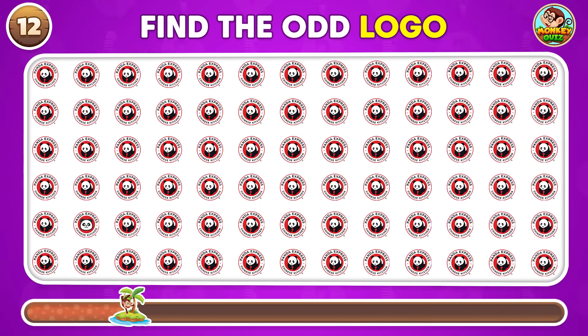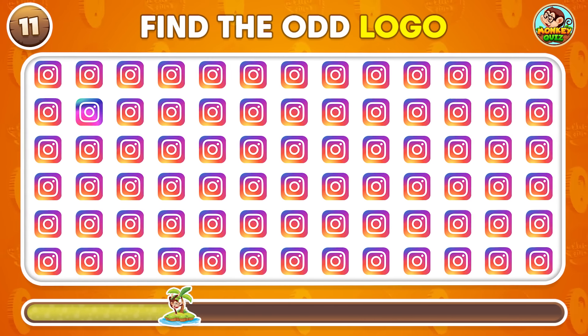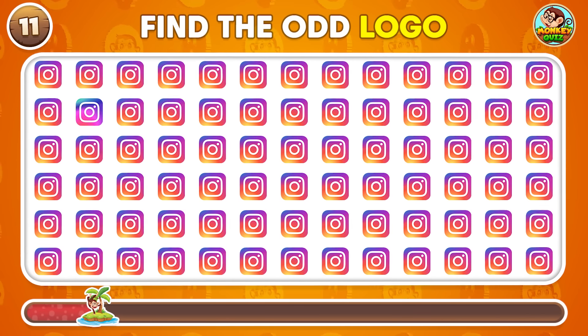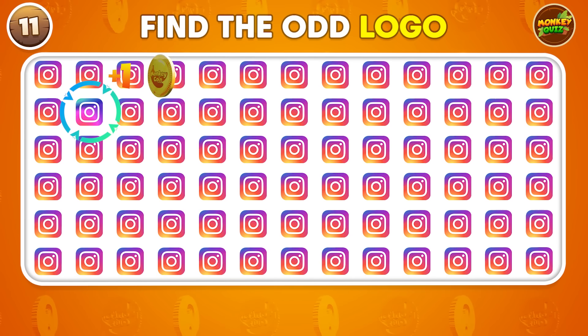Can you pick out the logo that's different? This one stands out!